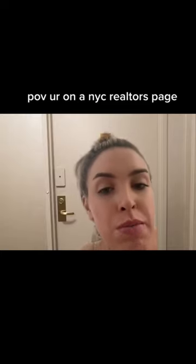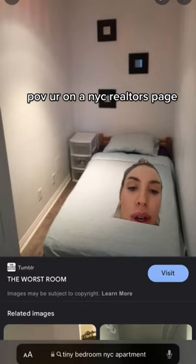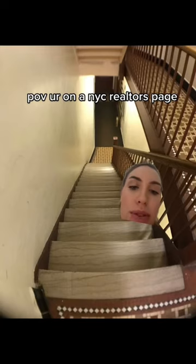This apartment just went on the market and it's an amazing find. It has a nice spacious kitchen, and you really make the most of the space with an in-kitchen bathroom. You actually get enough space in this apartment for a full twin bed, which is rare for the area. It is a 12-floor walk-up, but I think it's worth it. This is currently on the market for $7,500 a month, which I think is a pretty good steal.